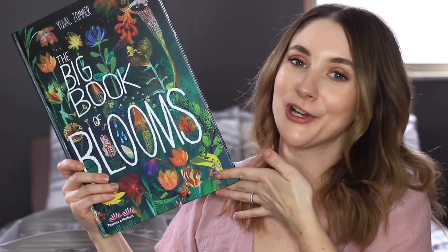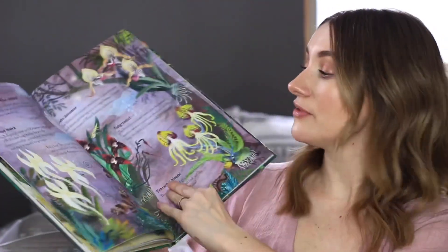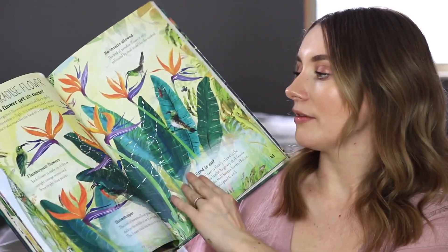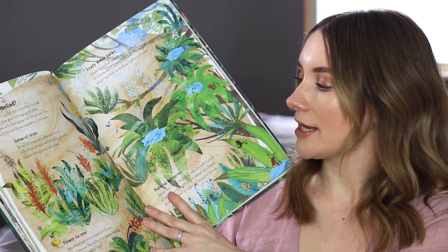The last book in our basket is The Big Book of Blooms — such a beautiful book full of flowers, with tons of different types of flowers and facts about them. It's definitely a fun one to pull out in spring so you can learn more about how flowers grow and bloom. I hope you guys enjoyed seeing a peek inside our spring book basket — if you have any spring book recommendations, please leave them below. I hope you have a wonderful day and I'll see you in another video very soon, bye!